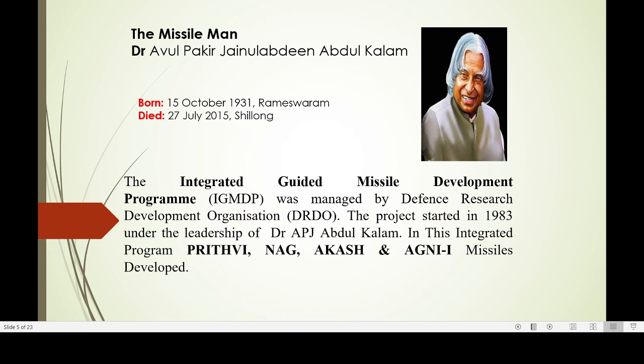We have to consider the great man and visionary, Dr. A.P.J. Abdul Kalam. He was born in 1931 in Rameswaram and he died in 2015. He started the Integrated Guided Missile Development Programme, IGMDP. The project was started in 1983.